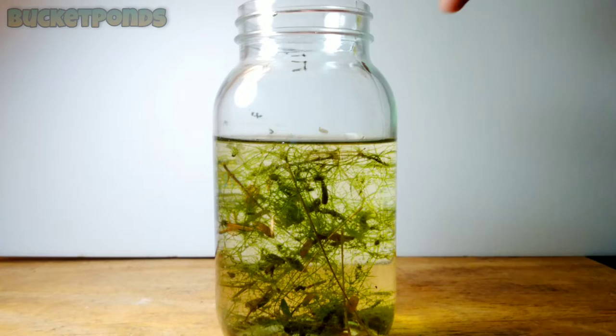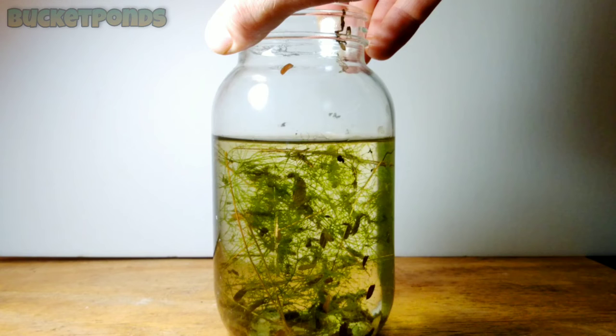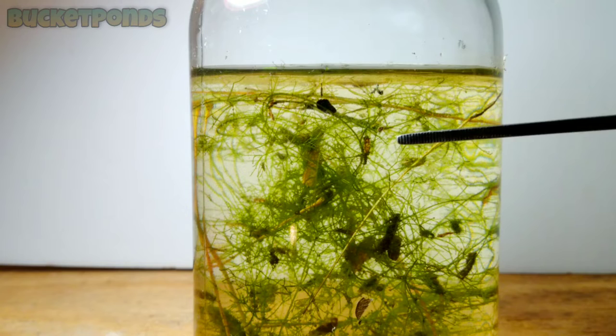This bucket has been running for about 2 years now and I have taken some samples using this jar. We're going to take a deeper look at what's going on inside, and I'm going to show you that we have a fully developed ecosystem — a complete food chain with biofiltration and tons of life inside. A lot of biodiversity. It's really nice and I was really impressed by these samples.